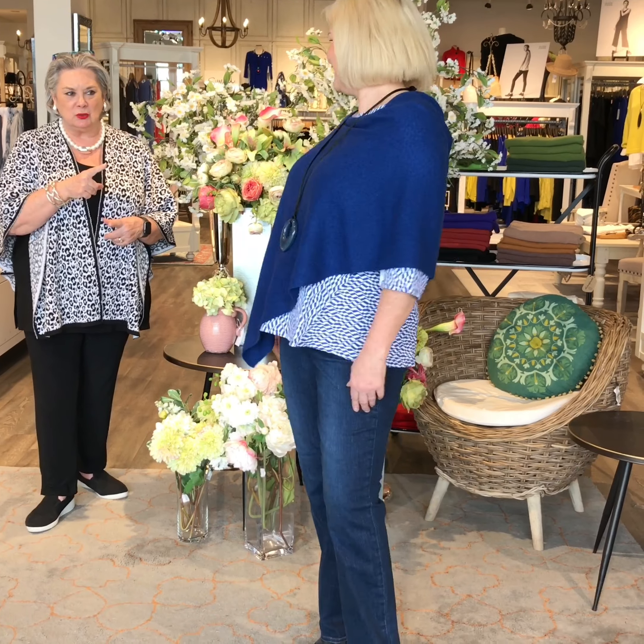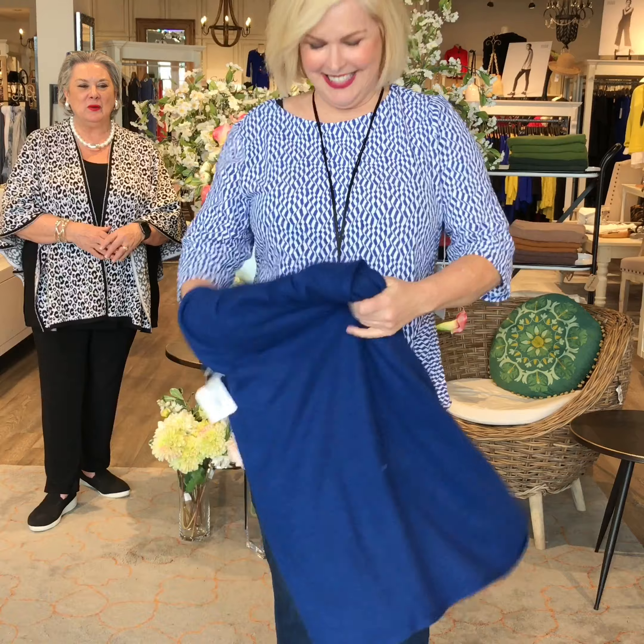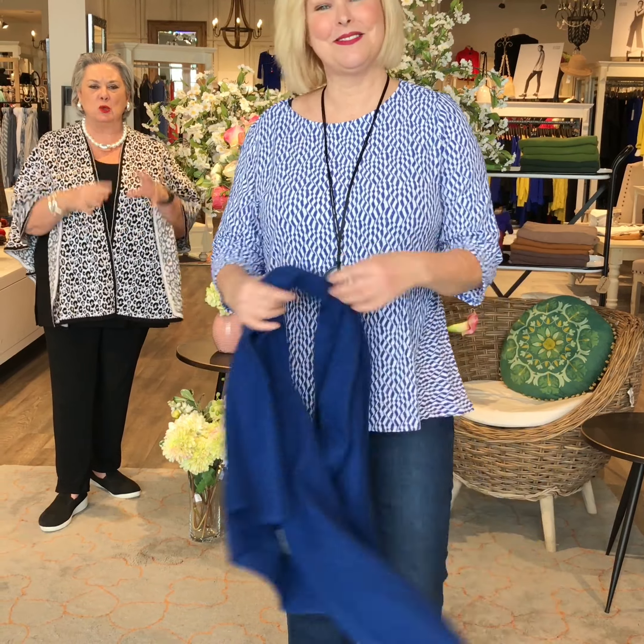Lisa has a frozen shoulder so she lifts the topper off ungracefully while keeping her social distance. And there we go — the Habitat top is revealed underneath.